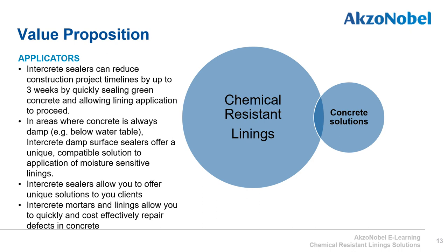International Paint has unique solutions to issues commonly faced with concrete. Traditionally, you would have to wait 28 days for new concrete to dry before applying a chemical resistant lining, but using Intercrete sealers the damp concrete can be overcoated within days, saving significant time on the project timeline. In areas where concrete is always damp — for example in trenches and sumps below the water table — Intercrete damp surface sealers offer a unique solution: they can be applied to damp concrete and overcoated with a chemical resistant lining within days. Previously it would not have been possible to line these areas without drying the concrete first.